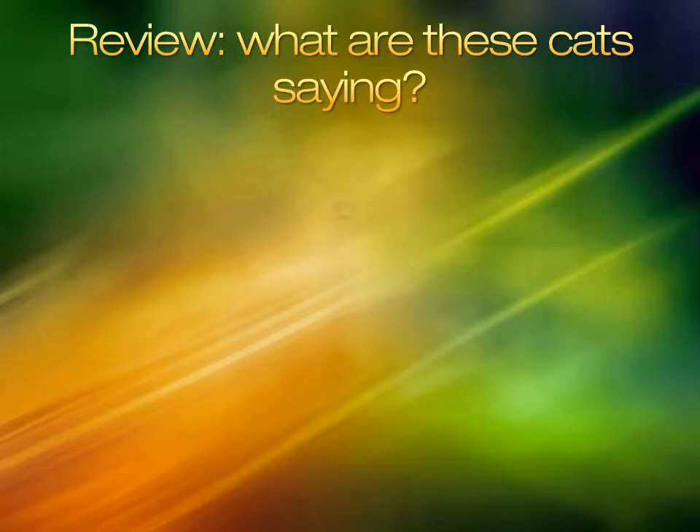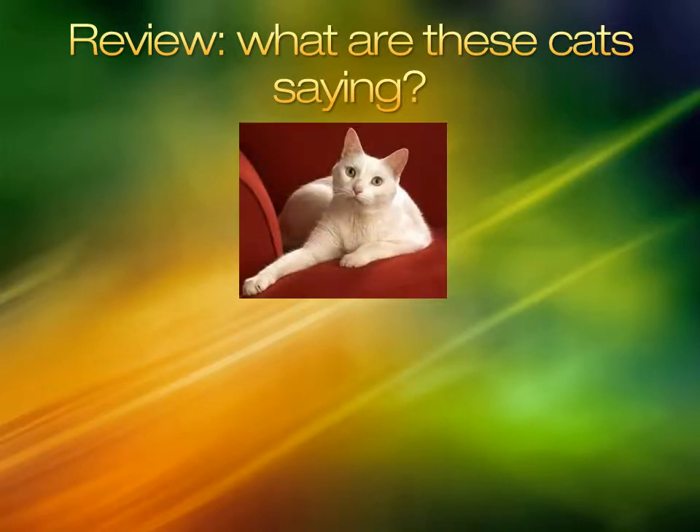What are these cats saying? This cat's ears are forward and is meeting your gaze. The body looks relaxed and without tension. You should feel comfortable approaching this cat.